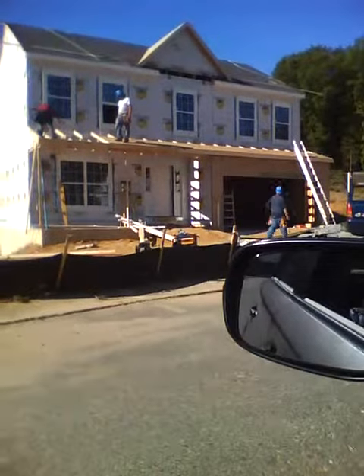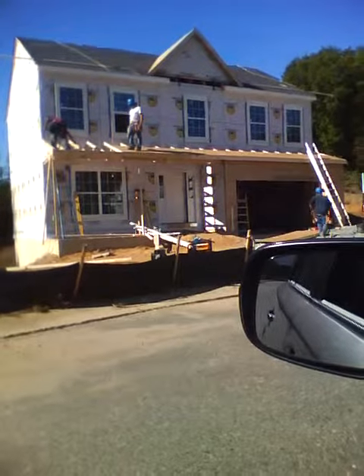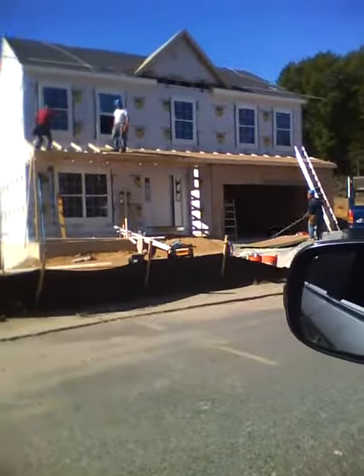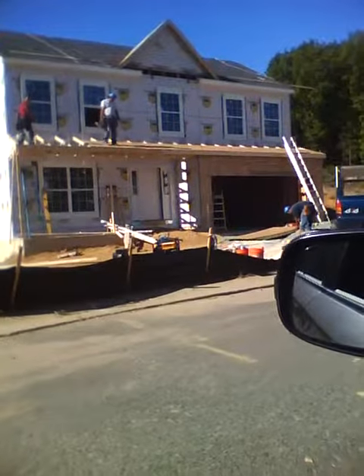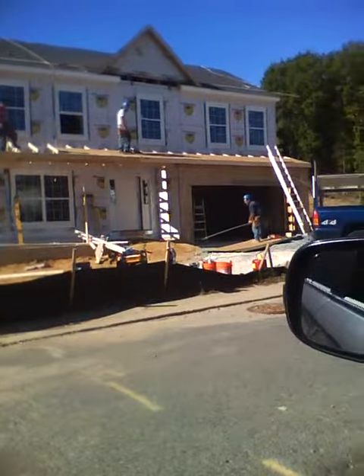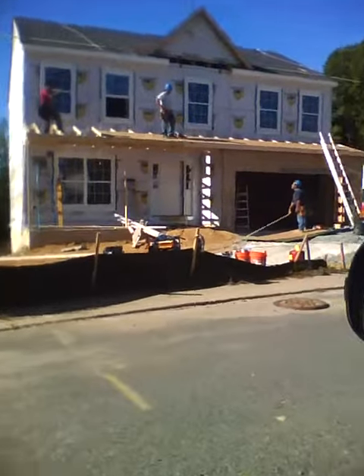On October 6th, yesterday, this house came on four trucks. Now look at it — it was put together in one day. They did an awesome job. Look at that, they even got the garage up.